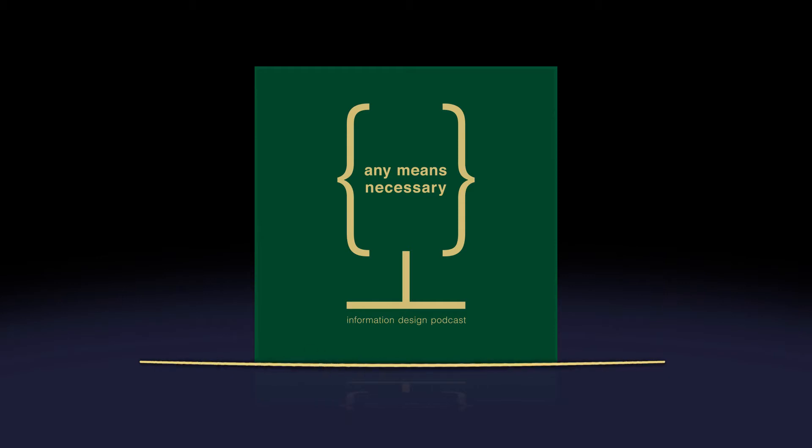That brings up the LATCH theory acronym — Location, Alphabet, Time, Category, and Hierarchy. Hierarchy was the first one I focused on, and it became one of the biggest takeaways for me. Once you start playing with hierarchy scale and different weights, it really brings a design into its own. You don't have to go the extra mile — a small adjustment makes a world of difference, especially in terms of readability.